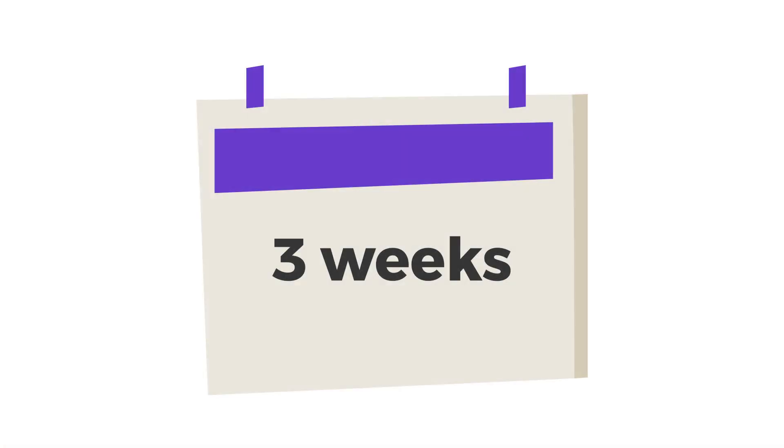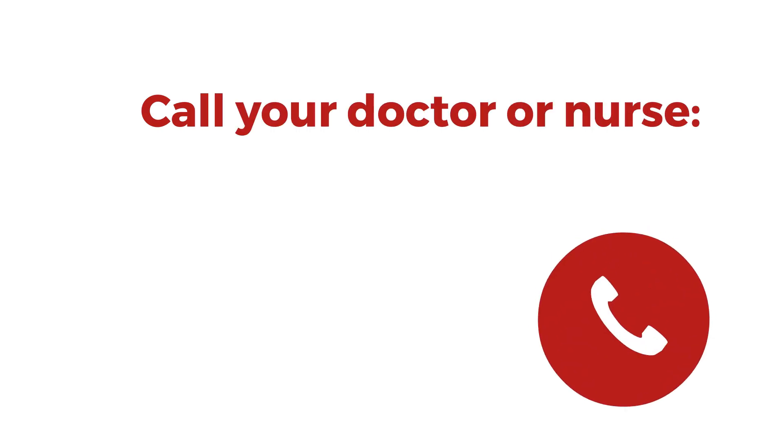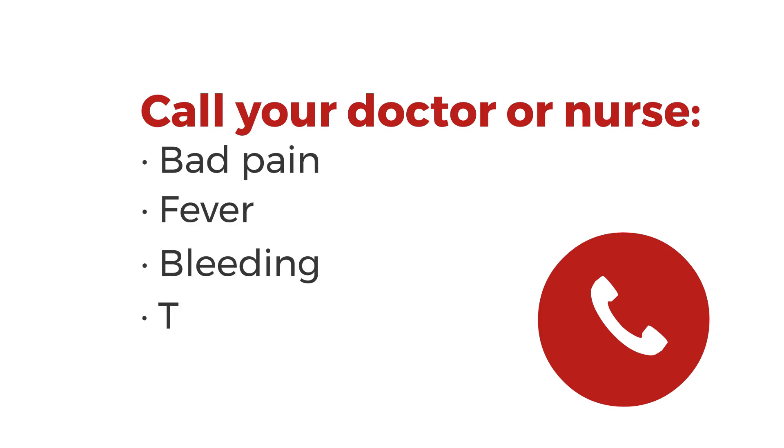The procedure may make you feel tired for up to 3 weeks. Call your doctor or nurse or go to the emergency department if you have bad pain, fever, bleeding, or throwing up.